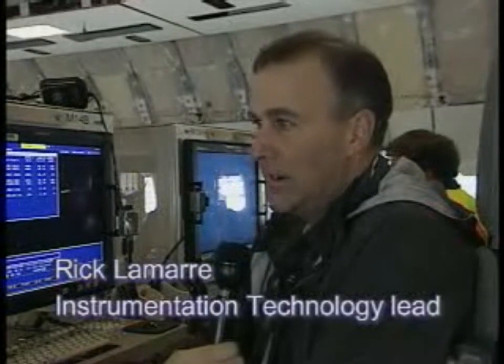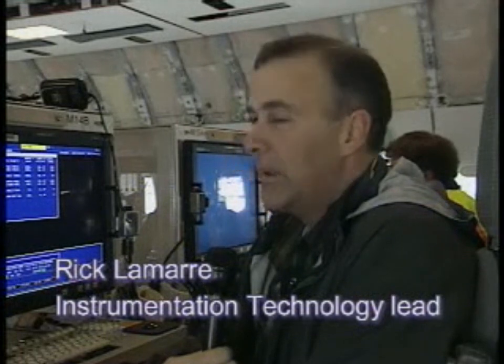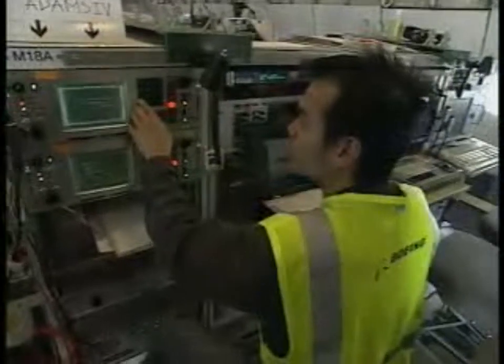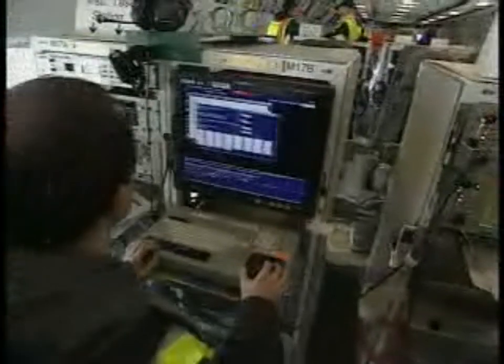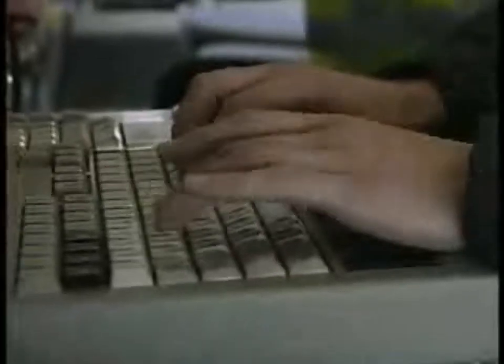I have a team of six engineers — the airplane validation instrumentation engineers — and we've been working on the airplane about 14 months doing all the instrumentation design work, building parts, installing parts. We've checked out the entire data system in the last two months, and we're getting very close to first flight in a few days.